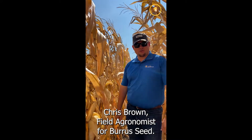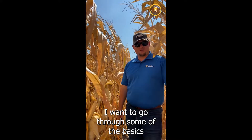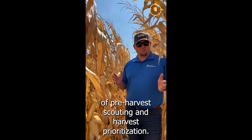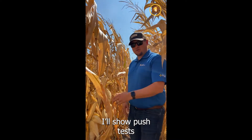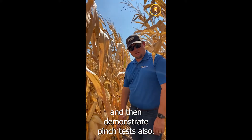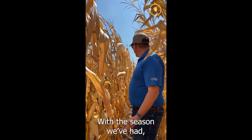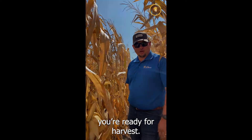Hello everybody, my name is Chris Brownfield, agronomist with Burris Seed. I just wanted to go through some of the basics on doing some pre-harvest scouting and prioritization for harvest, doing some push tests, and then I'm going to demonstrate some pinch tests also. With the season we've had, it's important to make sure that you're ready for harvest.